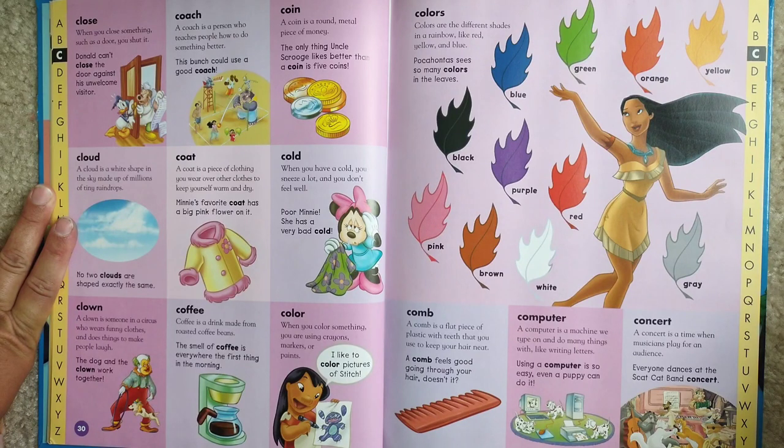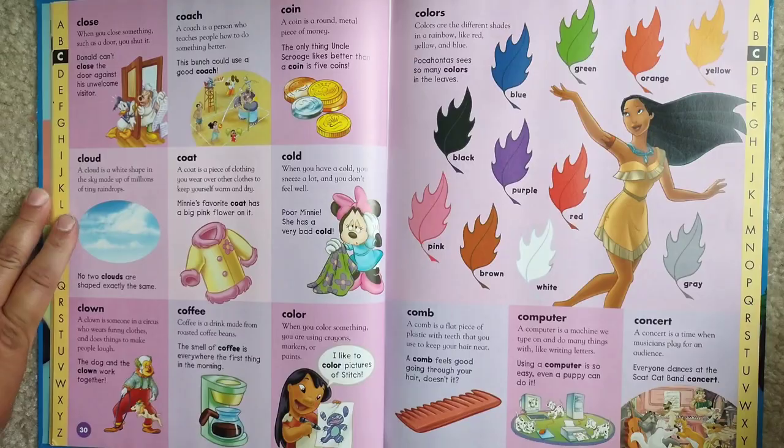Concert. A concert is a time when musicians play for an audience. Everyone dances at the Scat Cat Band concert.